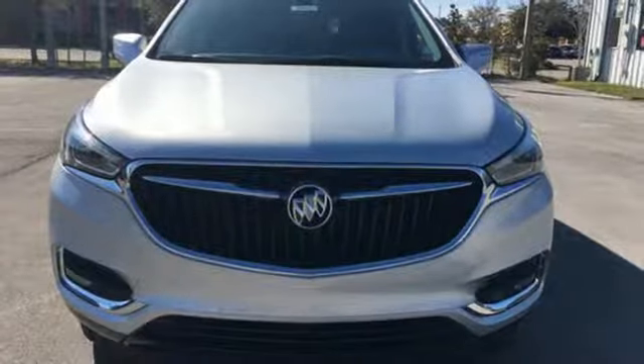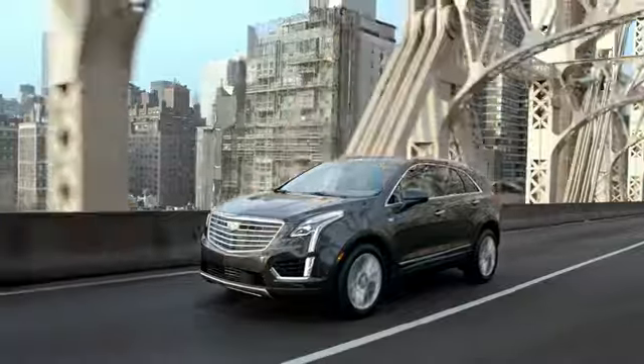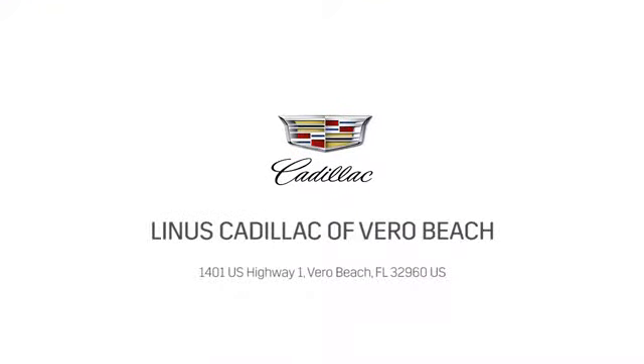Take it for a test drive today. At Linus Cadillac of Vero Beach, we deliver world-class service. Call us today or stop on by. We're located at 1401 US Highway 1 in Vero Beach, Florida.